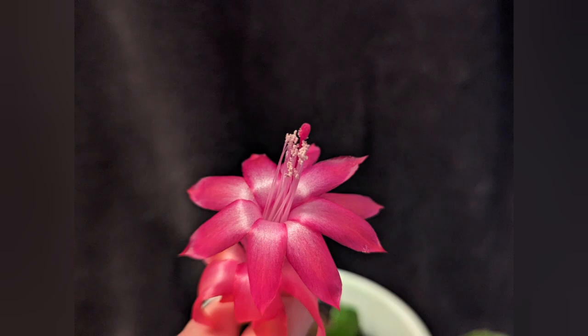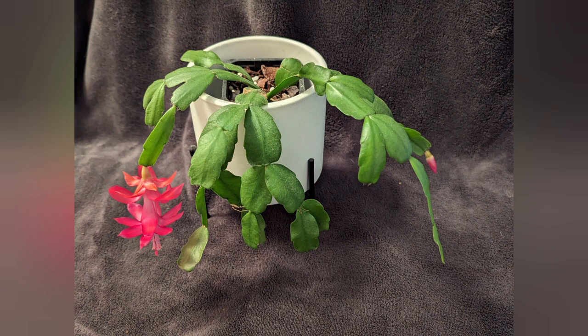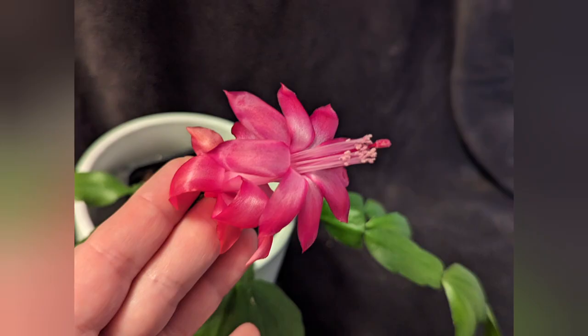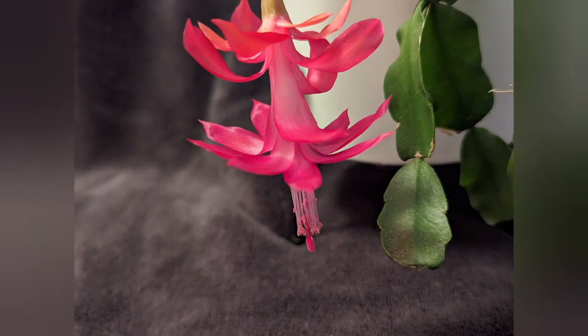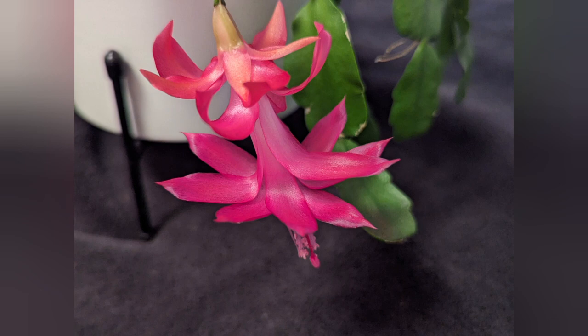I would like to thank you for your support of my channel over this year, with your comments and likes, and also would like to wish you a Merry Christmas. Thank you for watching this video, I hope you like this beautiful flower, and I will see you later. Thanks, bye!